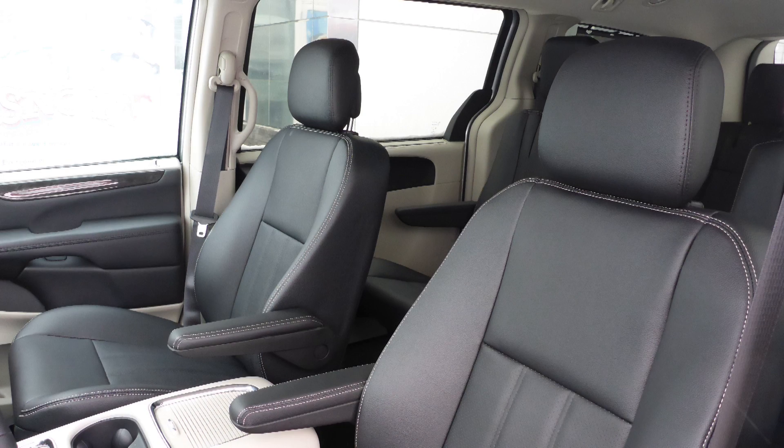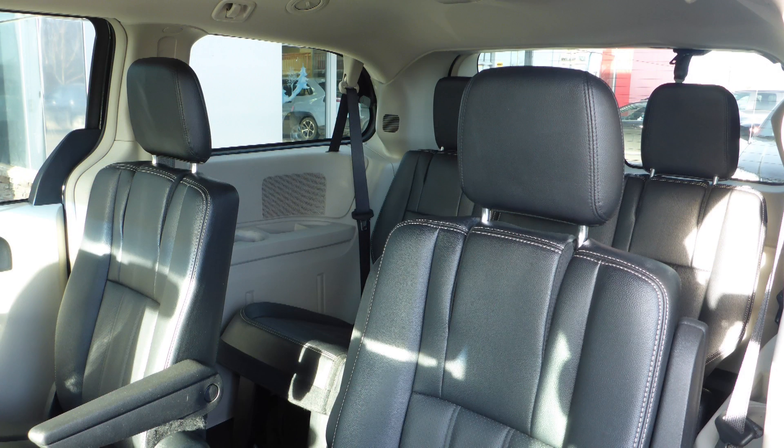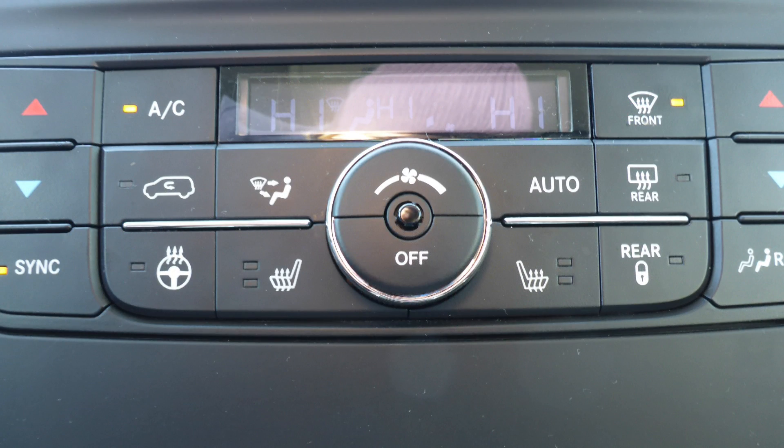Also Ken, the interior features all leather seating with premium stitching and rear folding seats. As well, the front seats and steering wheel are heated.